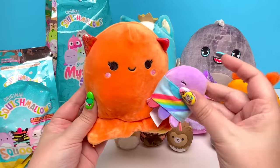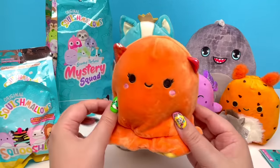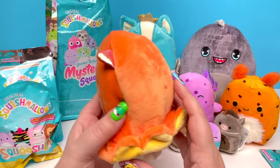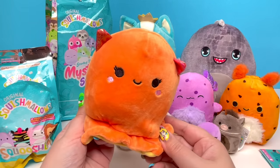Our octopus has the little tentacles, so I'm guessing this is a squid. I could be wrong — but if you know who this Squishmallow is supposed to be, you know what to do. Let me know down in those comments.